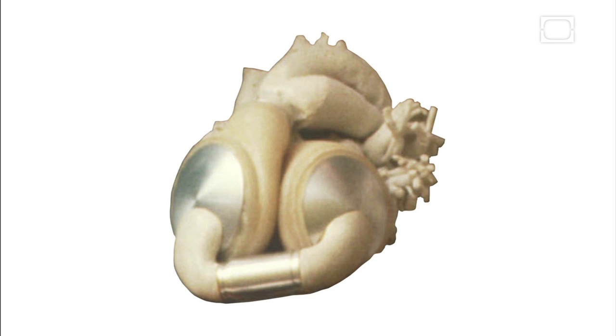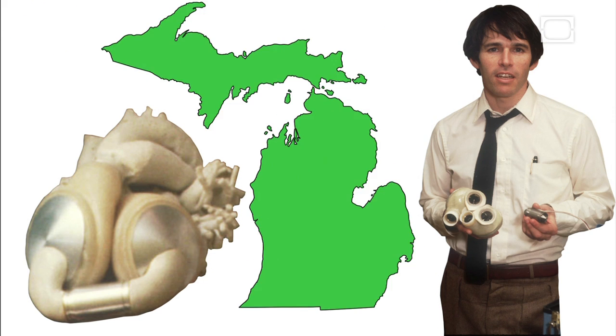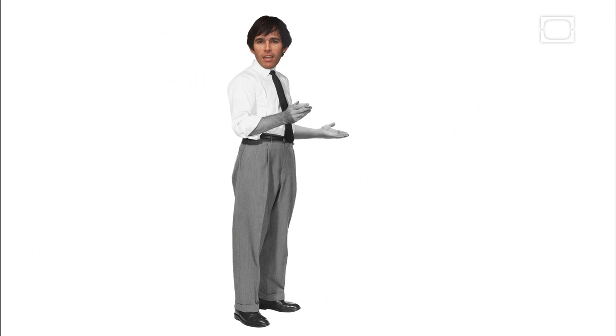Behold, the artificial heart — but where did it come from? Meet Robert Jarvik, born in Michigan in 1946. Robert always had the inventing bug; he invented a surgical stapler while he was still in high school.